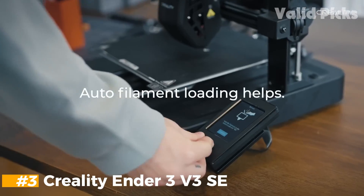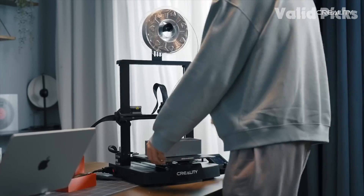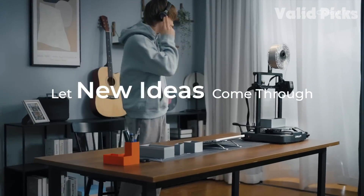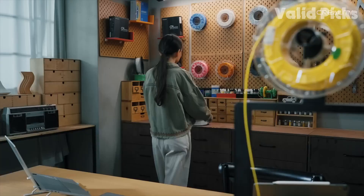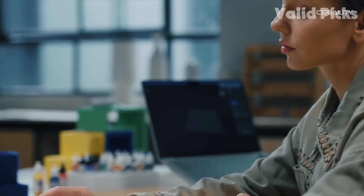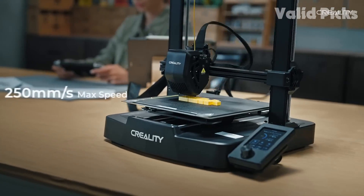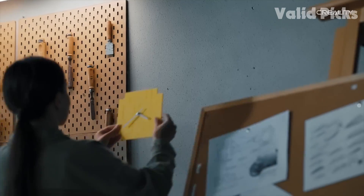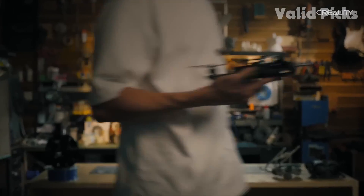Number 3: Creality Ender 3 V3 SE — Best Budget FDM 3D Printer. There has never been a more user-friendly sub-$200 3D printer than Creality's Ender 3 V3 SE. Say goodbye to scratch builds and manual leveling — this machine takes no more than 15 minutes to assemble, then self-levels and sets its own Z-height. Its modern LED interface makes the machine simple to use and comes complete with guides to walk you through filament changes and more. It's faster than previous Ender 3s with a max speed of 250mm/s, achieved through a robust build with linear rods on the Y-axis and dual Z-axis. Creality had to cut a few corners: it only has one Z-stepper motor, the second Z-axis is synced with a belt, the bed has a cheaper PC surface, and there's no Wi-Fi.